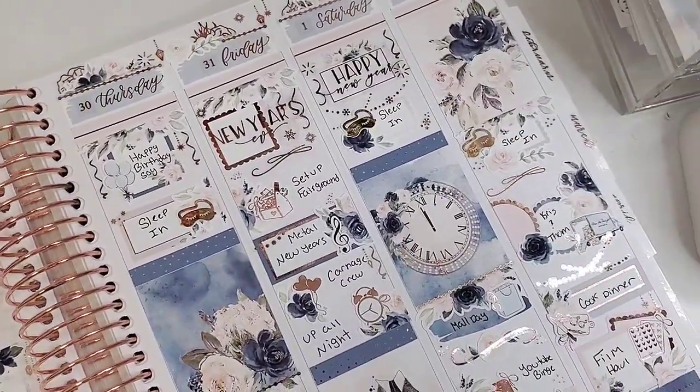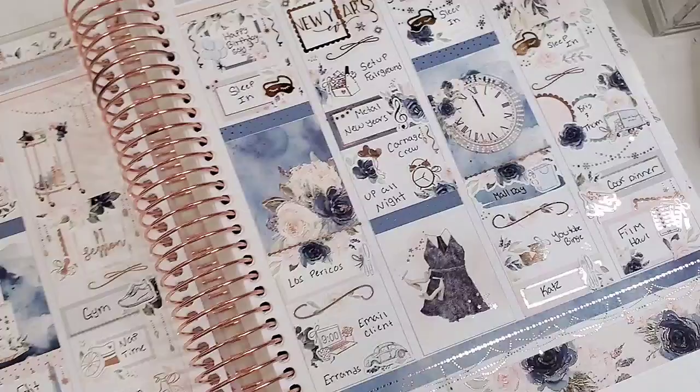If you're new here, hi I'm Jen, I do planner things! Please don't forget to like, comment, and subscribe, and I'll see you in the next one. Bye guys!